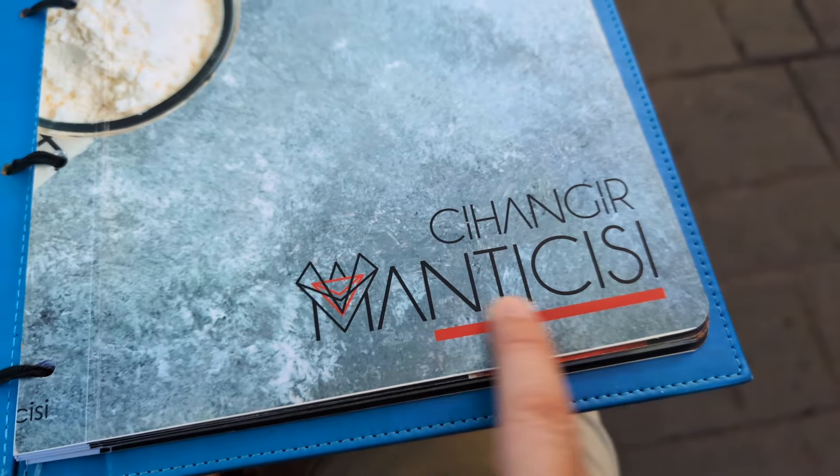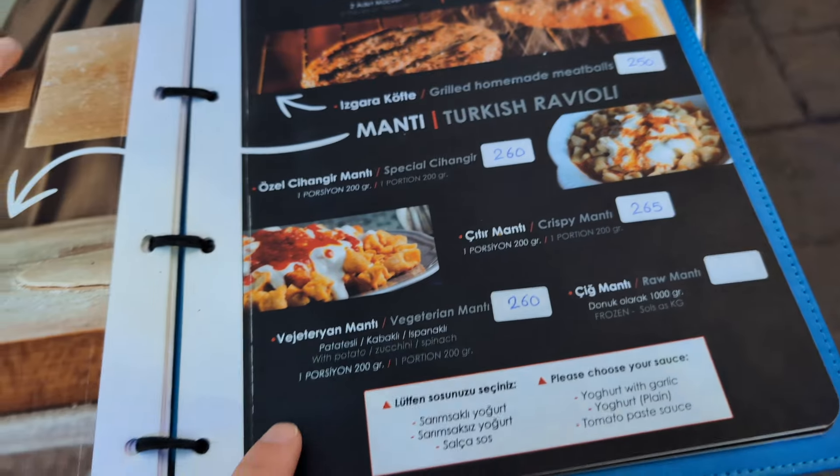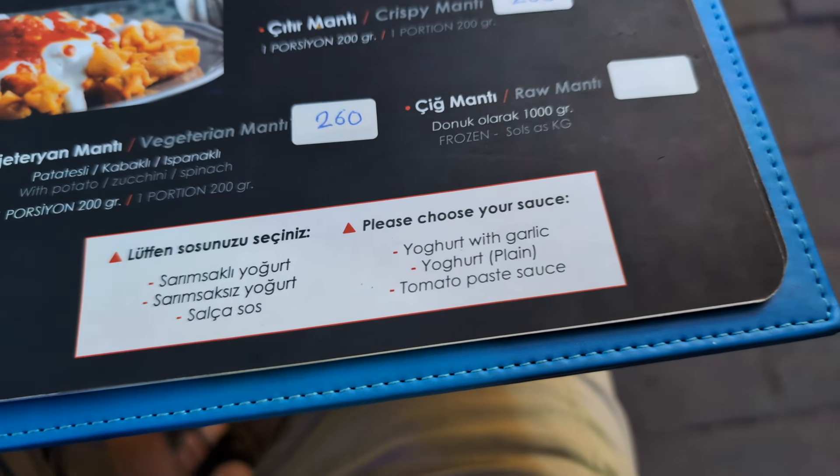For dinner we've come to Cihangir Mantisi, which does manti - the Turkish ravioli covered in a yogurt sauce. I've never had it before, only ever seen people talk about it, but it looks super good and this place comes very highly reviewed. You can choose your sauce - yogurt with garlic, plain yogurt, or tomato paste sauce. Pro tip: if you're getting manti, do not get tea with it. Get a cold drink and then have your tea afterwards.